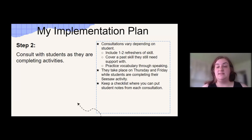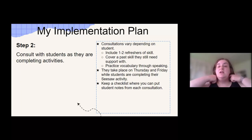Step two is I consult with the students as they are completing activities — this is done Thursday and Friday. The consultations vary depending on each student. It's one to two refresher skills based on what you've seen in the feedback that they need. You go over what you did that week, and this gives you a chance to practice vocabulary with them through speaking. The consultation should be no more than three to five minutes — really, really quick. I keep a checklist and mark off when I've consulted with a student and any notes I might have taken.